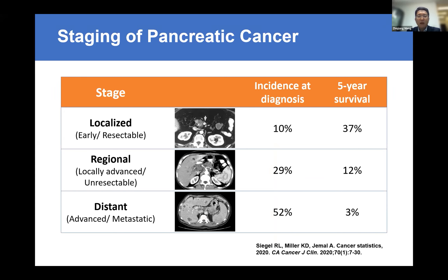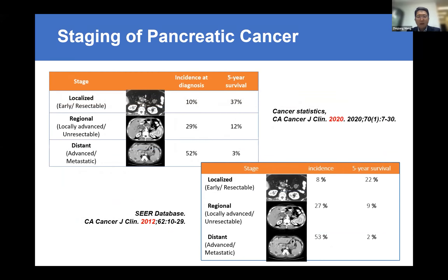Why do we use HIFU for pancreas cancer? Because the progression for pancreas cancer is still very, very slow. Currently, only 10% of pancreas cancers are resectable. Even after the operation, the five-year survival is still very poor, and for locally advanced and metastatic disease, the situation is still very serious. In the past 10 years, the progression in pancreas cancer treatment has been very slow — the data from 2012 and 2020 look almost similar.